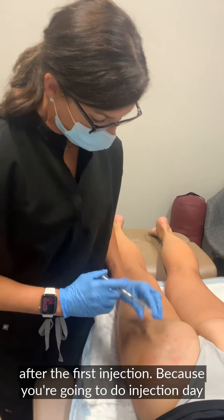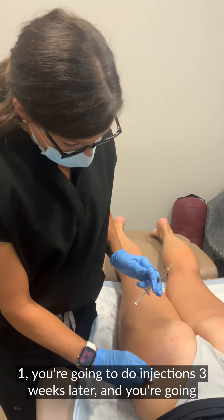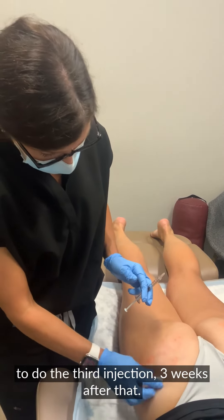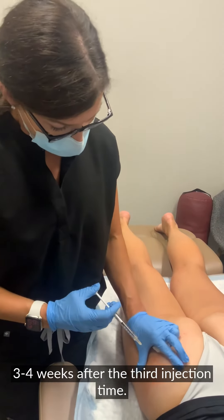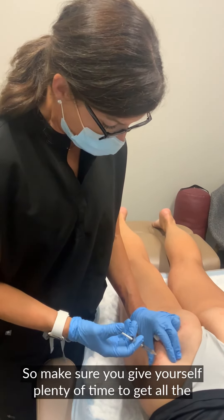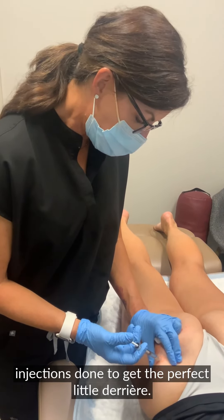You're going to do injection day one, injections three weeks later, and the third injection three weeks after that. Then your final results come three to four weeks after the third injection. So make sure you give yourself plenty of time to get all the injections done to get the perfect little derriere.